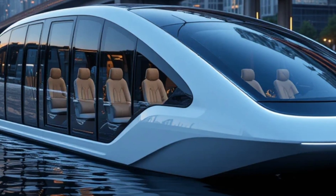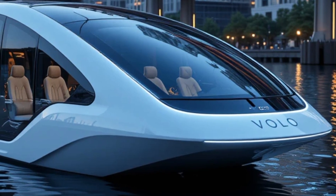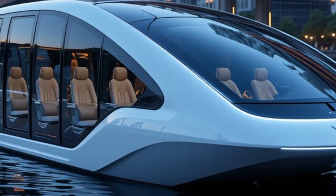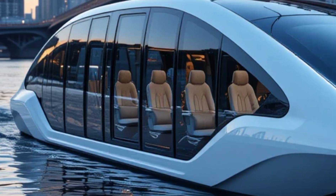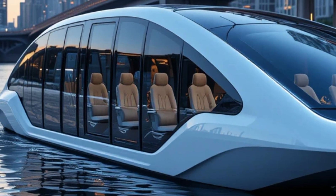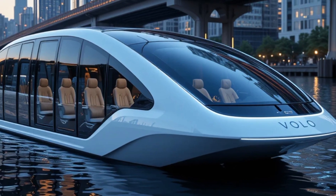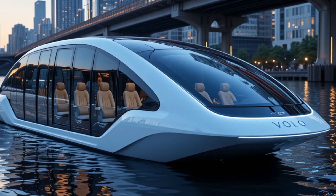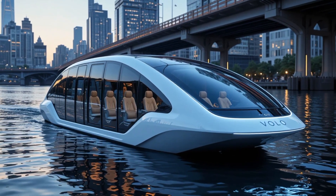Beneath its sleek body lies an advanced electric propulsion system. Powered by high-capacity lithium-ion batteries, Volo offers a long cruising range on a single charge. The zero-emission motor ensures a quiet, smooth ride, reducing both air and noise pollution. Unlike traditional water transport, which contributes to CO2 emissions and fuel dependency, Volo represents a clean, energy-efficient alternative.